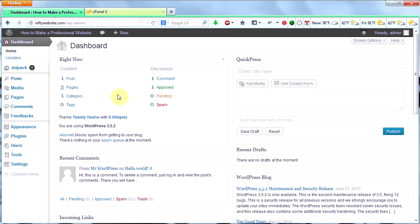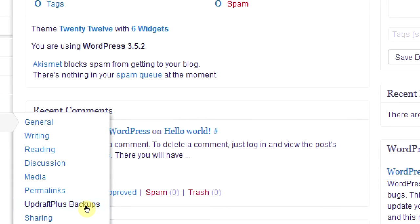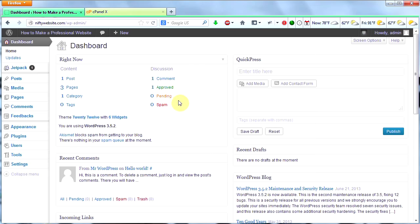So there you have it. You now know how to backup your WordPress database and files using UpdraftPlus Backups, and you also know how to update your WordPress website and update your plugins. Remember, always backup your WordPress database and files before updating. It's important. Hope you learned a lot from this video. Stick around — next video coming soon.